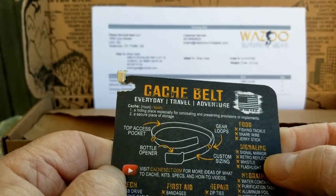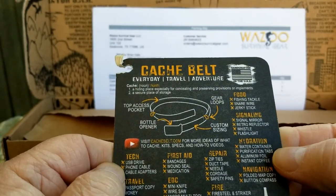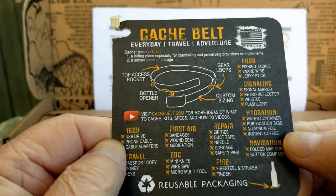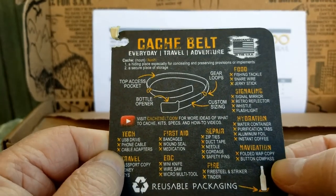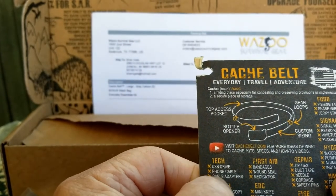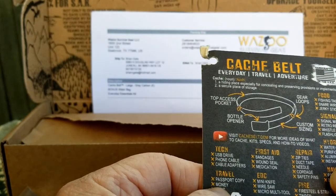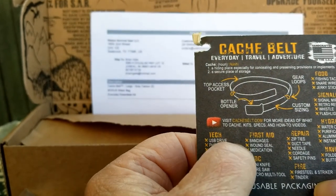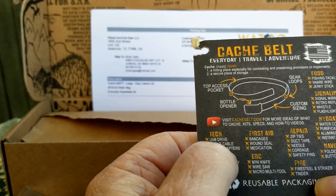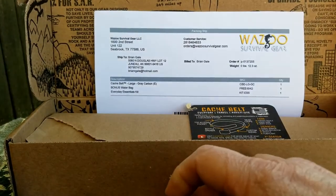Signaling: you can put a signal mirror, retro reflector, a whistle, and a flashlight. Hydration: water container, purification tabs, aluminum foil, and instant coffee — well, everybody knows how much I love instant coffee. Navigation: folded map, button compass. Tech: USB drive, phone cable, cable adapters, passport — really? Not any passport I've seen. And then money, keys, bandages, wound seal, medication, EDC mini knife, wire saw, micro mini tool — yadda yadda yadda. That's the list of what you can put in there.